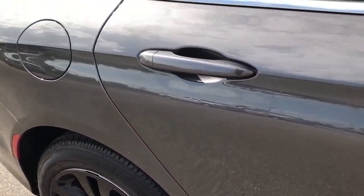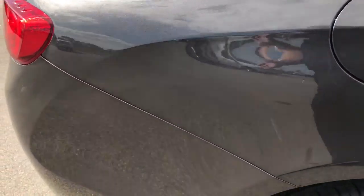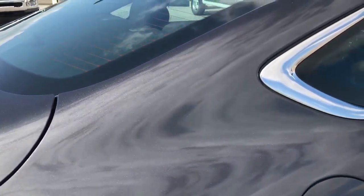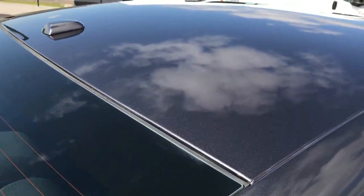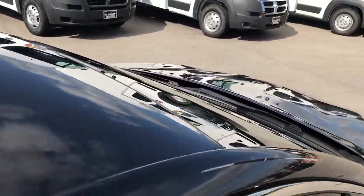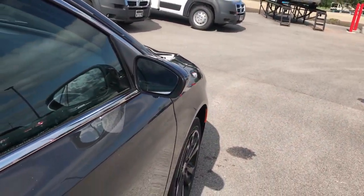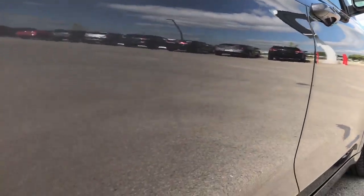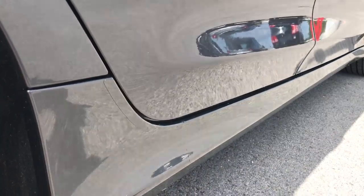We take these HD videos so if you are far away or even close by and just can't make the trip down but you're still interested in purchasing the vehicle, you can still see the vehicle, hear the vehicle, and have confidence in the vehicle before you even get here. That's what it's all about — making sure our customers have the easiest, hassle-free buying experience possible.